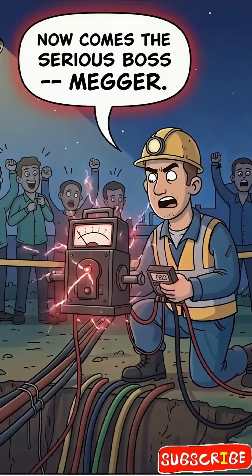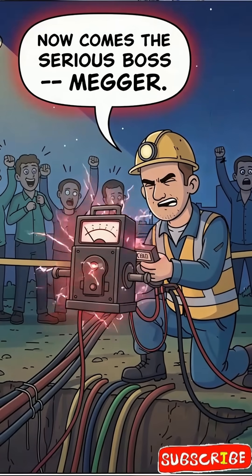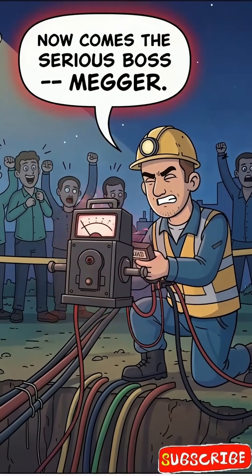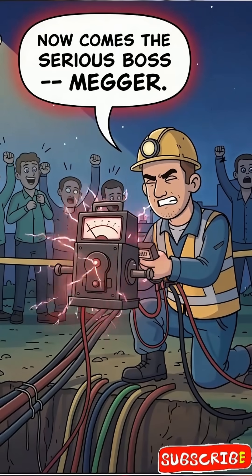Now comes the serious boss: Megger. Megger doesn't ask questions — it directly shocks the cable with high voltage. If insulation resistance is high, cable is innocent. If it is low, earth fault caught red-handed.